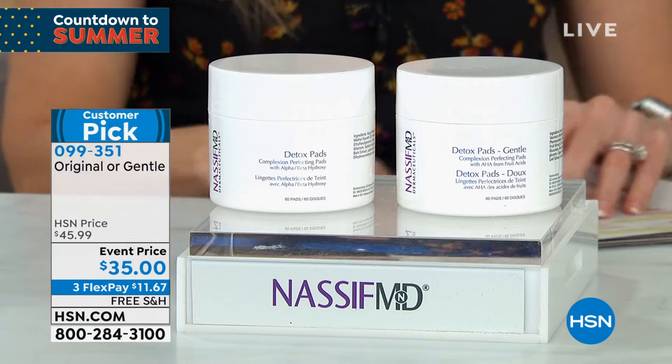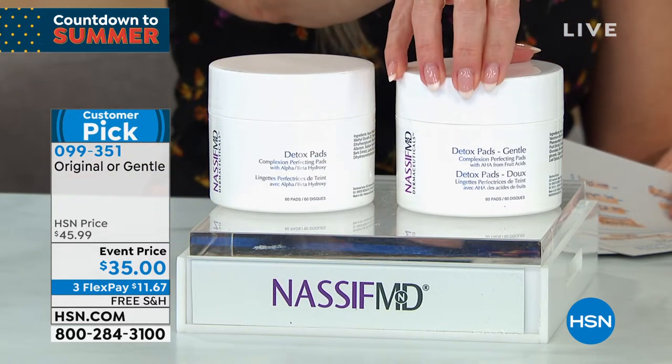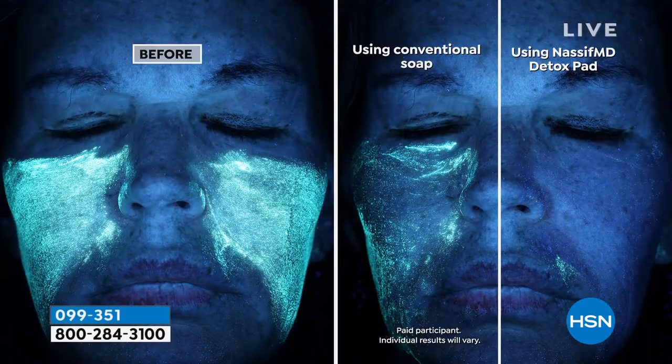In the original you get salicylic acid and glycolic acid. In the gentle, same results but with fruit acids — for those who didn't tolerate salicylic or glycolic. Why is this so important? Because you think you're cleansing your skin, but you might just be pushing around dirt, oil, debris, makeup, the yuck. With regular soap you're not getting it all off. Using Dr. Nassif's detox pads, you're going to 108% more effectively clean your skin — clinically shown.